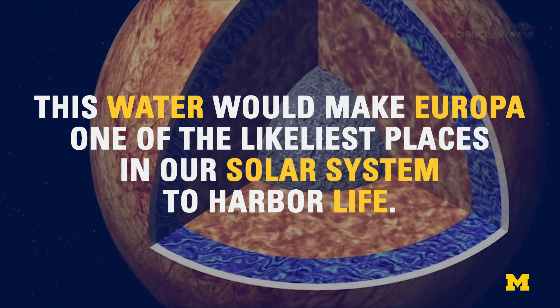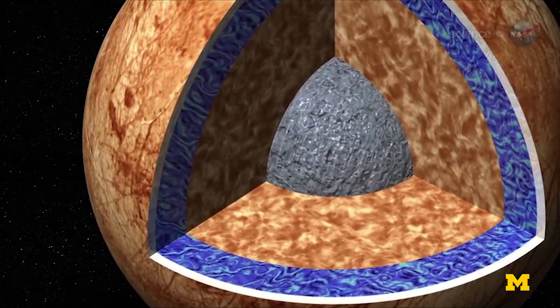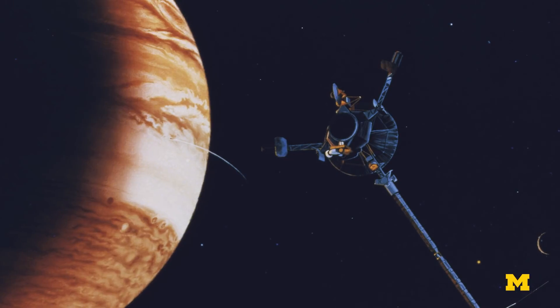The best compelling evidence that we have so far suggesting Europa has an ocean came from the magnetic field measurements taken by the Galileo spacecraft in the late 1990s.